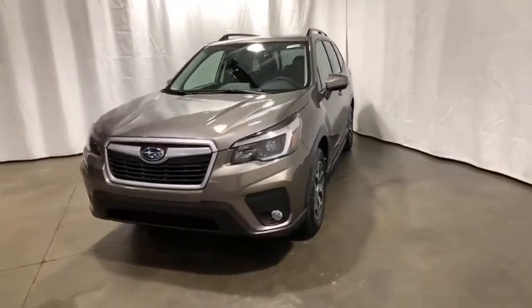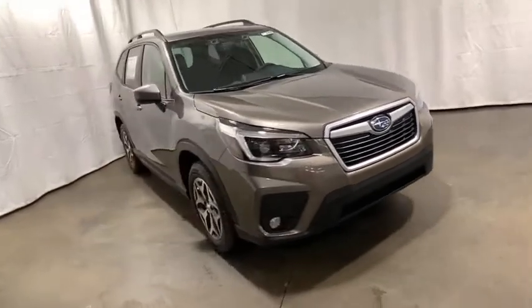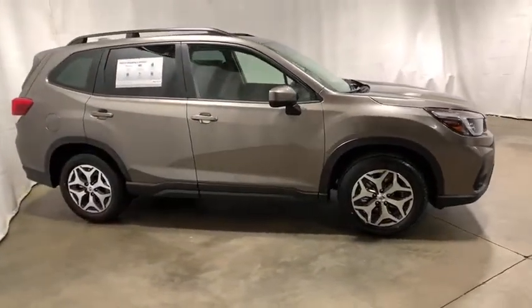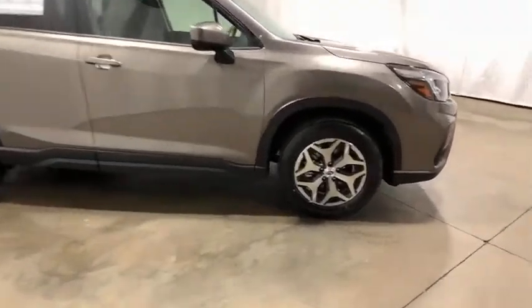Come test drive the 2021 Subaru Forester. The Subaru Forester is a sensible, practical, and affordable vehicle. It has an impressive, comfortable ride and handles well. Here are some of this vehicle's great options.